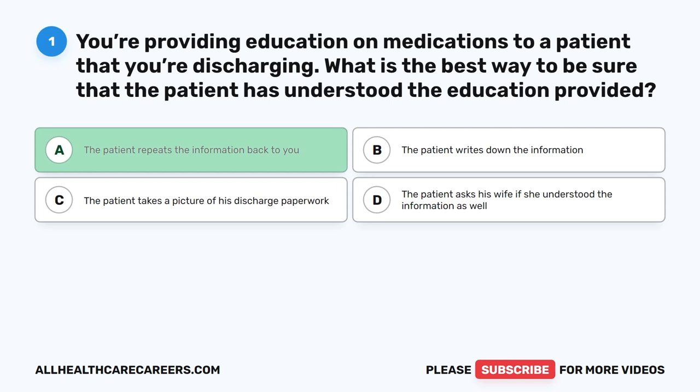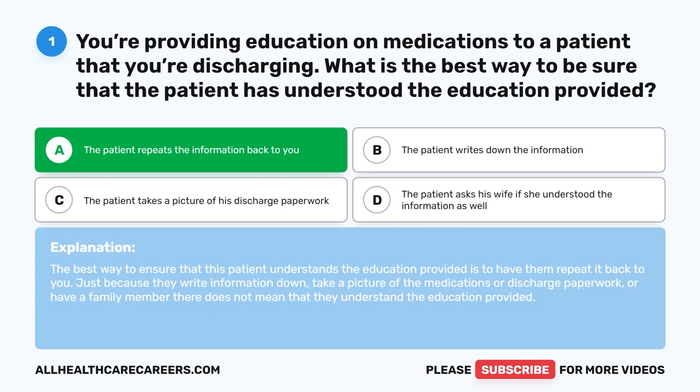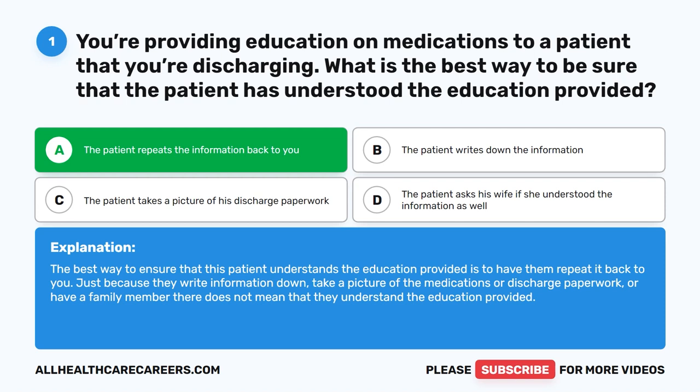The correct answer is A. The patient repeats the information back to you. The best way to ensure that this patient understands the education provided is to have them repeat it back to you. Just because they write information down, take a picture of the medications or discharge paperwork, or have a family member there does not mean that they understand the education provided.